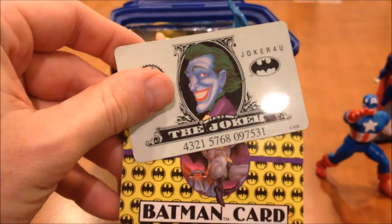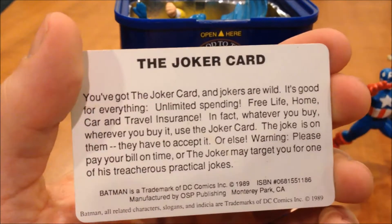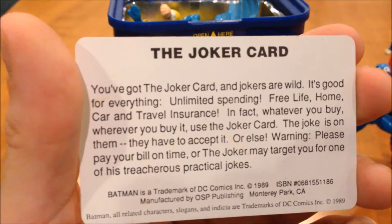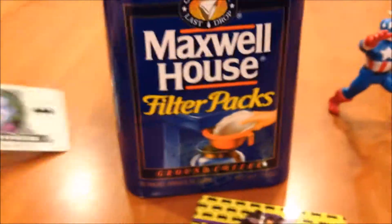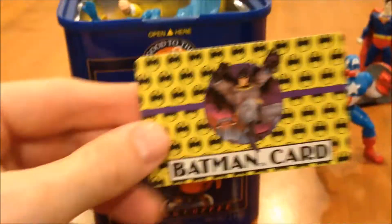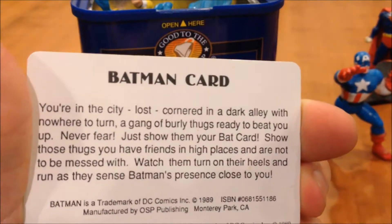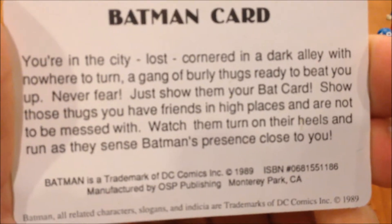Weird little Batman credit cards. This one's got a neat story — in case you're out on the streets or something, show this card and everybody's gonna know you're with the Joker, nobody's gonna mess with you. Same with Batman — show that to any criminals and they're gonna turn on their heels and run as they sense Batman's presence close to you.